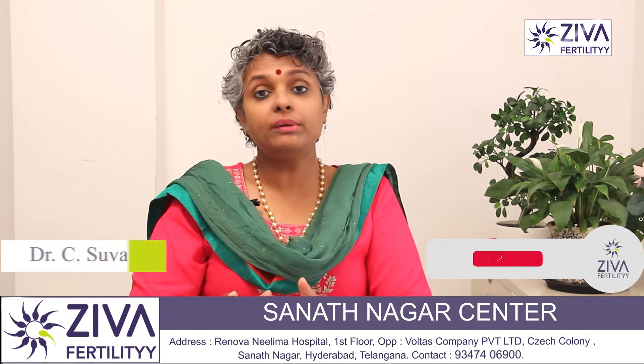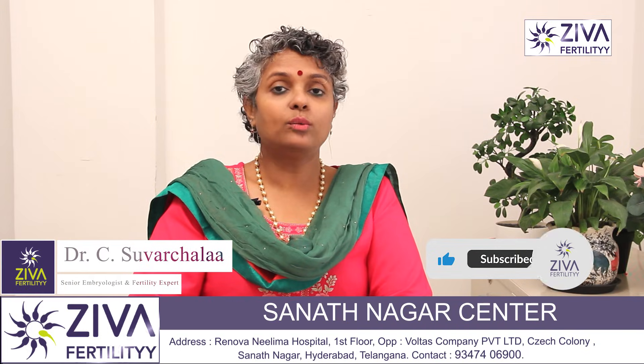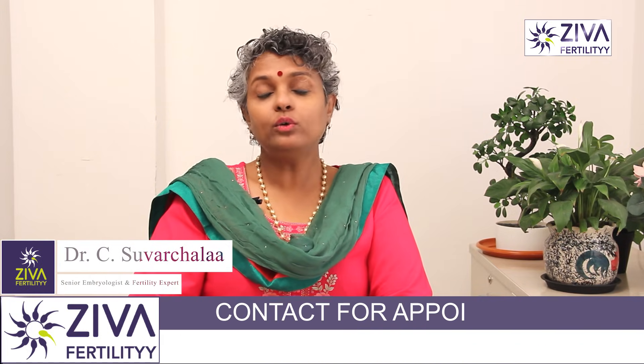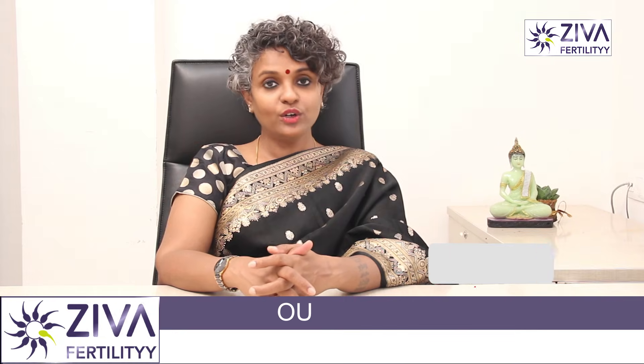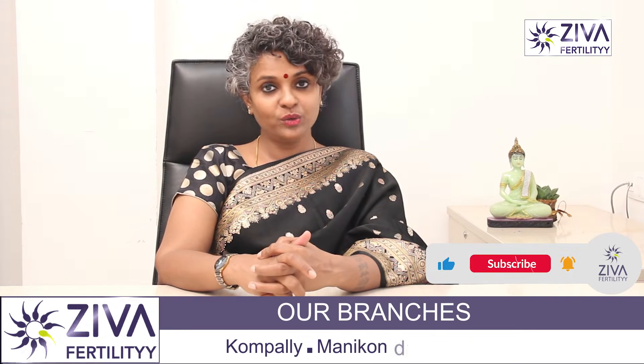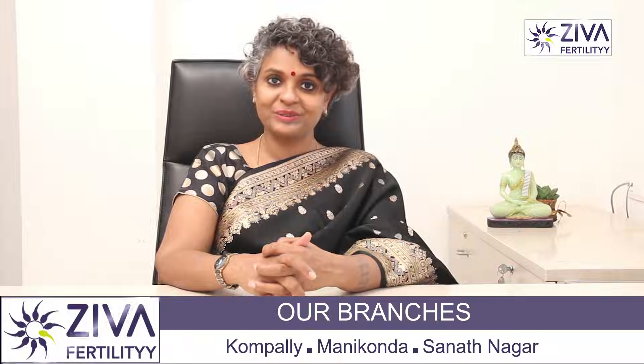If you wish to understand more about this, or you have been diagnosed after a scan with excessive endometrial fluid which is why you're not falling pregnant, and you want to understand your treatment options, please feel free to contact us. Thank you. A lot of effort has gone into making this video — please like and subscribe.